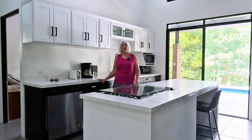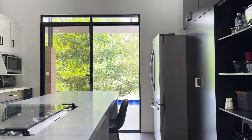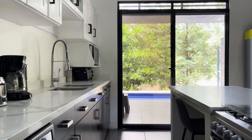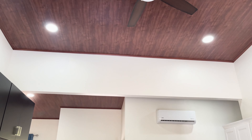The heart of the home is this gourmet kitchen with plenty of cabinetry and stainless steel appliances. Built in 2022, this home boasts an open, airy feel with vaulted ceilings throughout.